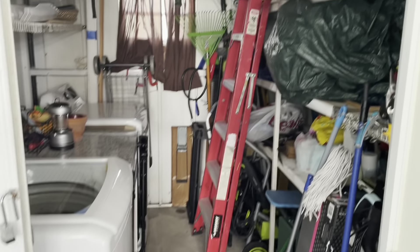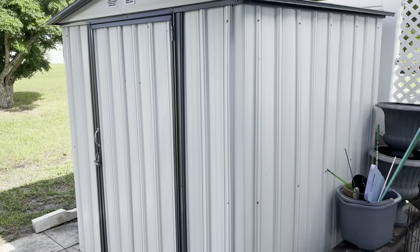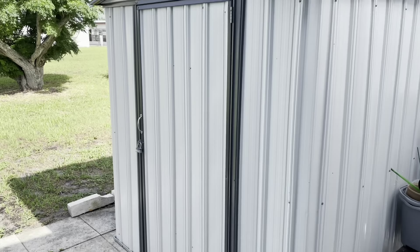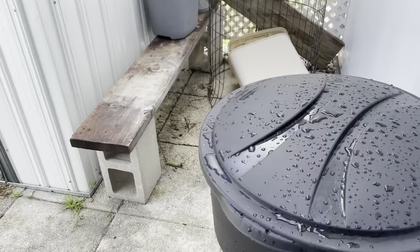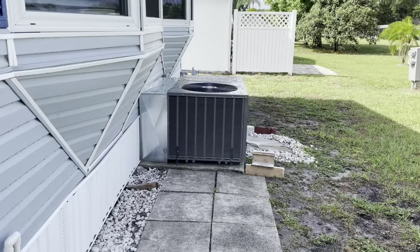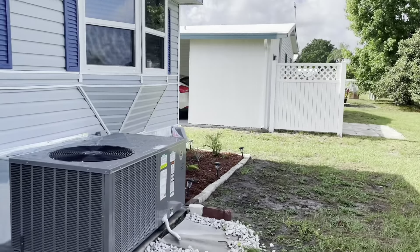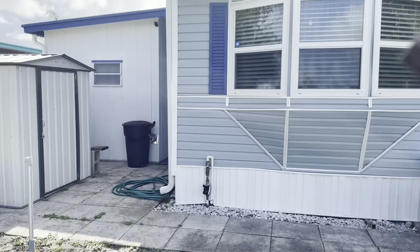There's your washer and dryer. Nice big shed here. Look at this vinyl — it's nice. You've got a nice little area back here with a second shed — it's pretty full, she has her bikes and everything in there. There's your air conditioner, new. And also the roof is new — you've got a new roof over.